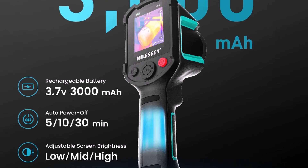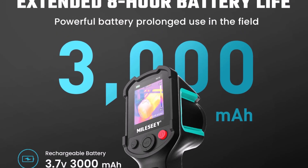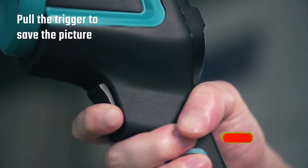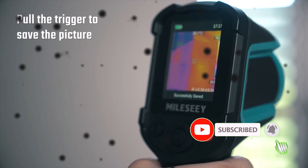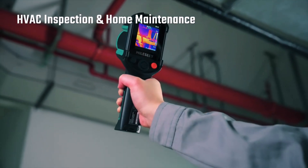Ideal for both professionals and DIYers, the TR-10 is accurate, durable, and easy to use. From home maintenance to industrial checks, it's a solid tool for everyday thermal diagnostics. If you want reliable results without complexity, the Milesi TR-10 is a smart pick.